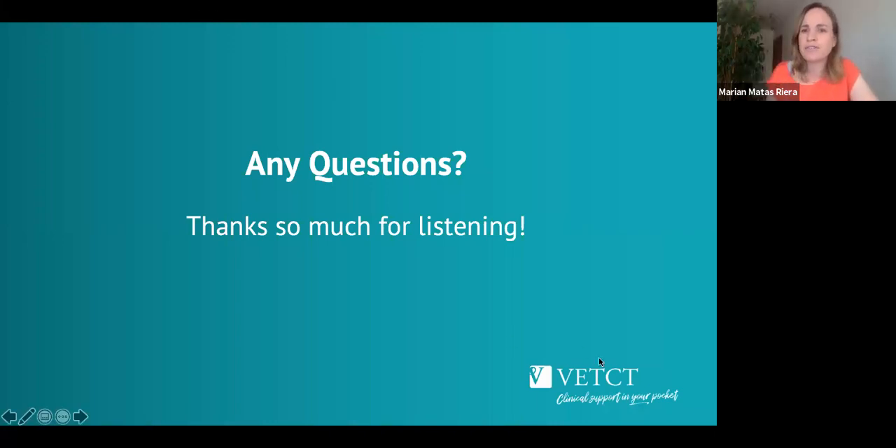Kate Murphy asked: how long do you leave the proxymetacaine to work before starting? That's a great question — we normally recommend 30 seconds, which is really fast. In patients that seem a bit responsive, I might apply it twice and still wait at least 30 seconds. It works quickly but you do need to wait.